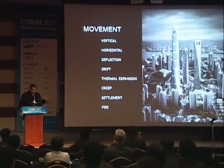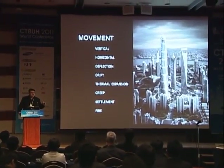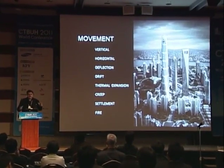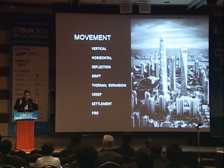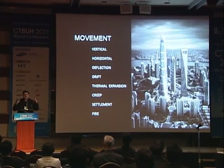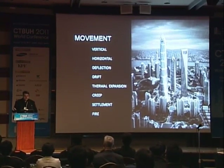Movement. In a tall building, you have vertical movement up and down that affects the curtain wall. You have horizontal movement and rotation. You have deflection of beams and pipes. You have drift of the building. You have thermal expansion. You have creep of the concrete. Settlement in the foundations. And then last but not least, our friend fire.